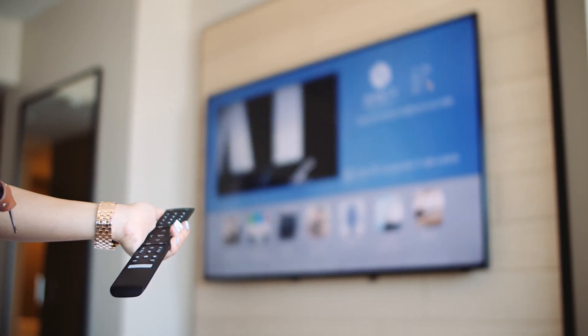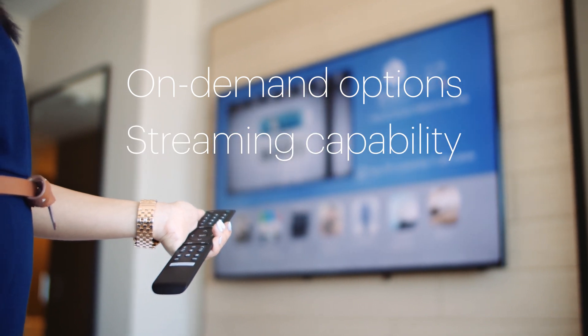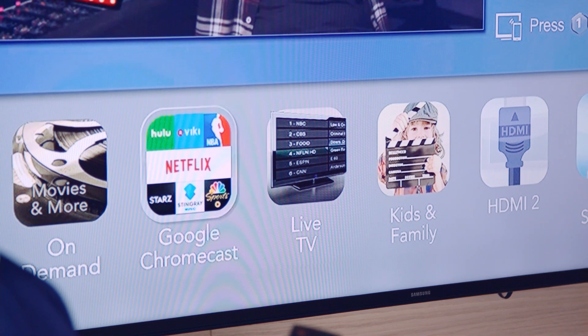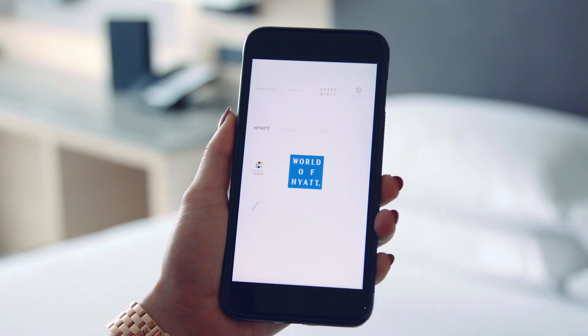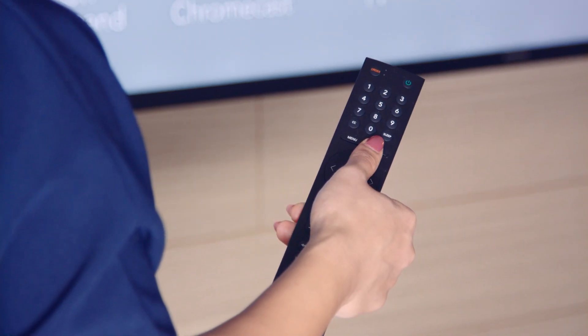Each 65-inch television offers on-demand options as well as streaming capabilities. Staycast, powered by Google Chromecast, enables the ability to stream content of your choosing. Select the Chromecast icon on your television for instructions on how to connect using the World of Hyatt mobile app. You can also view your folio and check out through the television.